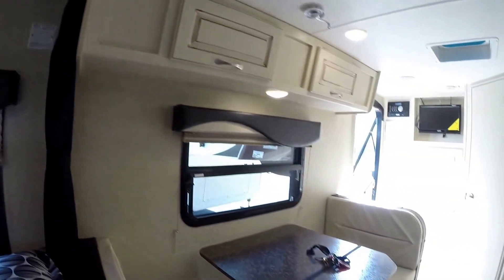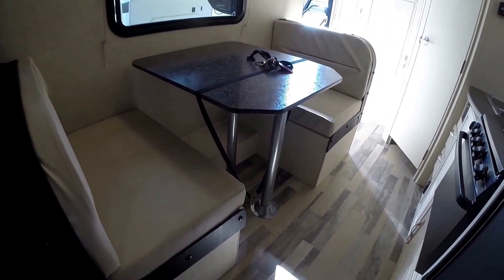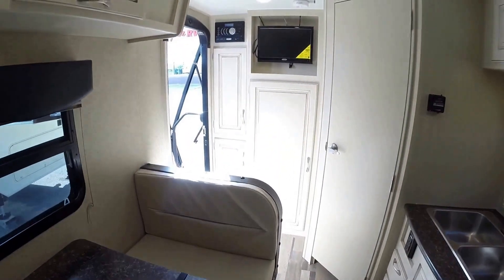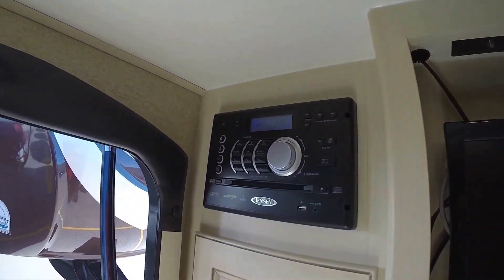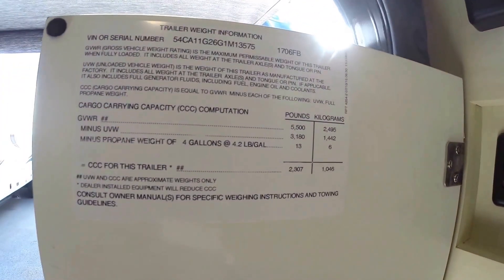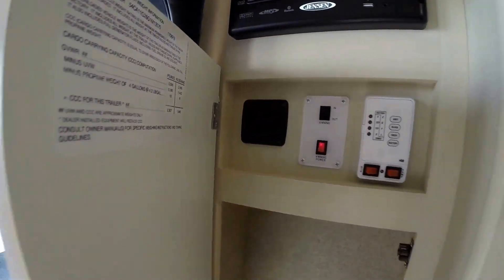Storage up above the table. There's that window that faces the campfire. Nice table that turns into a bed. No carpeting in here — nice light linoleum. Comes with a TV set and a DVD player. The unloaded vehicle weight of this camper is 3,180 pounds, so it's nice for towing. And obviously there's just a ton of storage space.